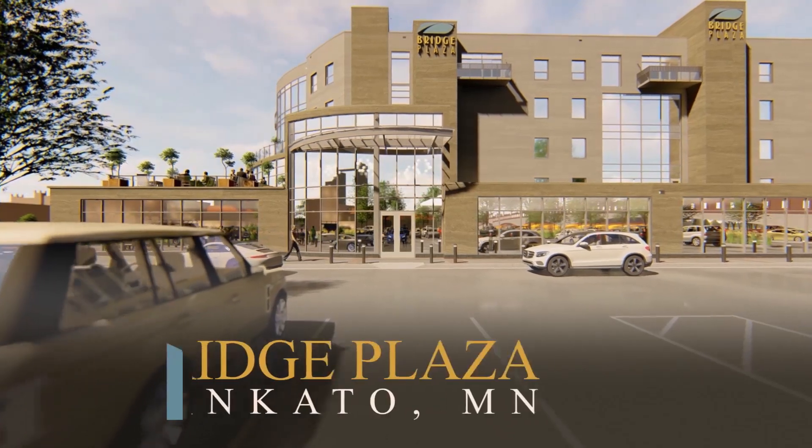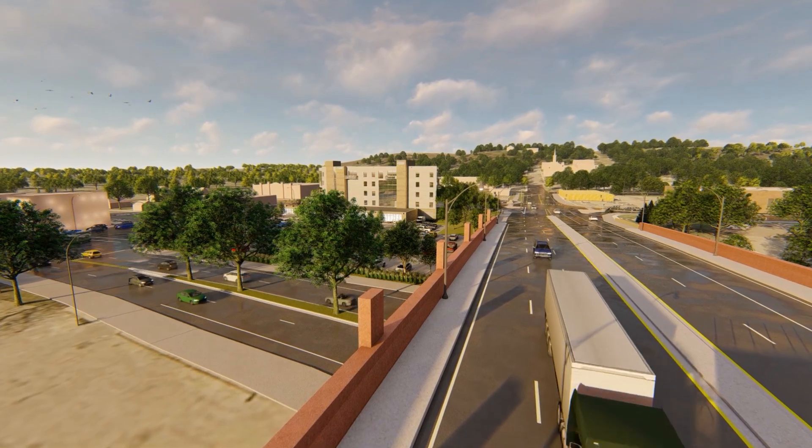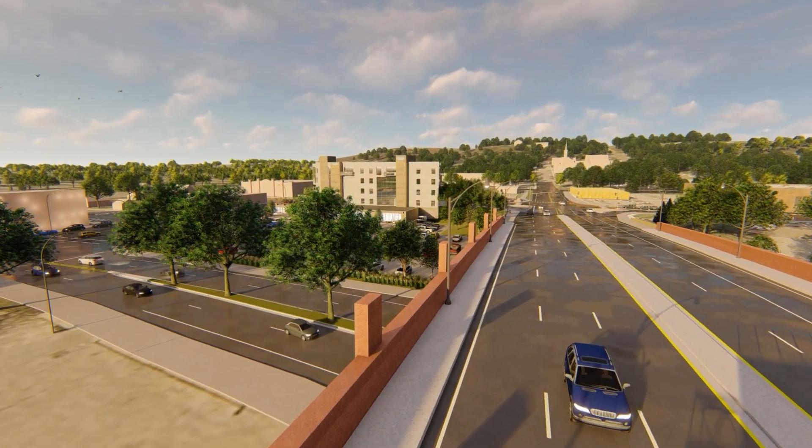And then the big entrance — the grand entrance, exactly. It'll catch your attention as soon as you're coming across there. So it's kind of a sequence as you're driving across the bridge.